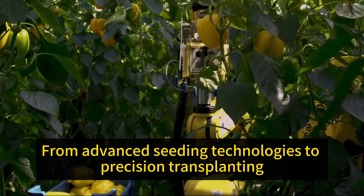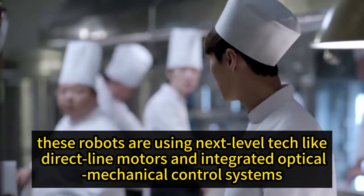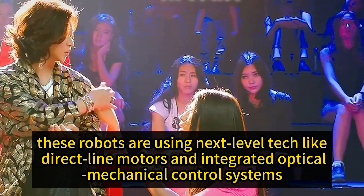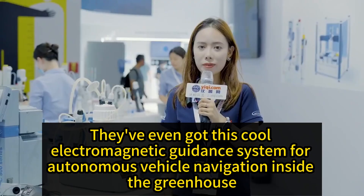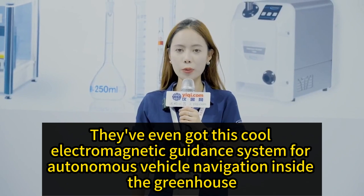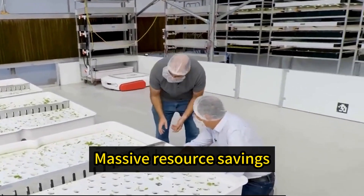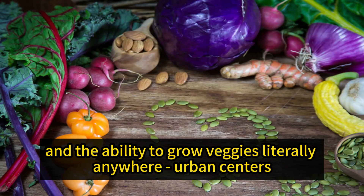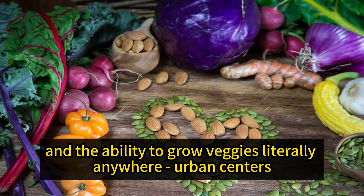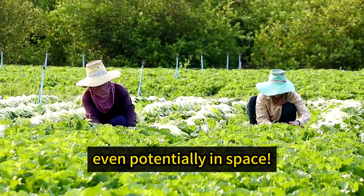From advanced seeding technologies to precision transplanting, these robots are using next-level tech like direct-line motors and integrated optical-mechanical control systems. They've even got a cool electromagnetic guidance system for autonomous vehicle navigation inside the greenhouse. The benefits include massive resource savings, higher efficiency, reduced labor costs, and the ability to grow veggies literally anywhere — urban centers, rural areas.